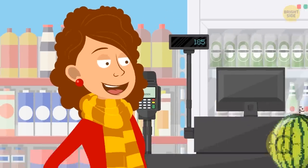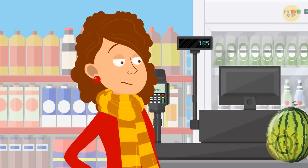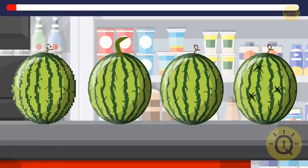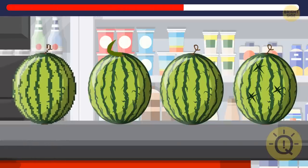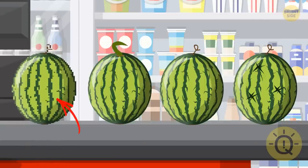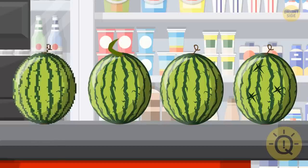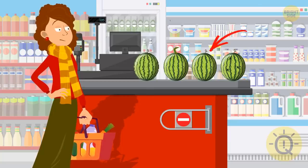Holly went to the supermarket to buy a watermelon. She found four watermelons, but only one of them is edible. Can you guess which one? The first watermelon is a hologram — see those flashing pixels? The tail of the second watermelon is a green snake, probably not the safest choice. And the fourth watermelon has little cracks. So Holly should choose the third watermelon.